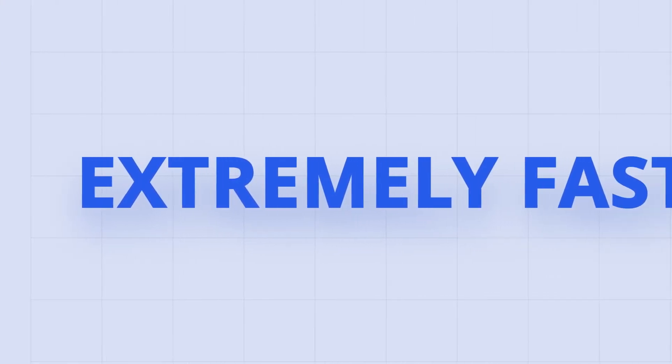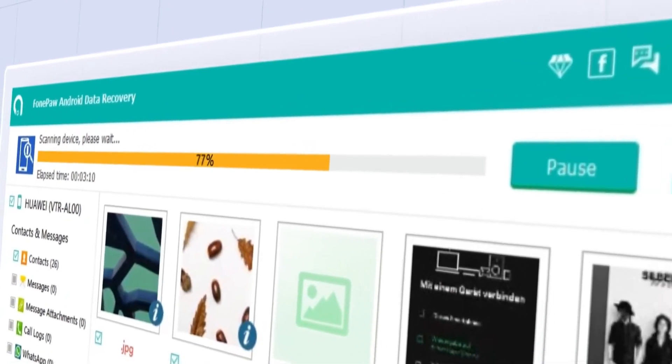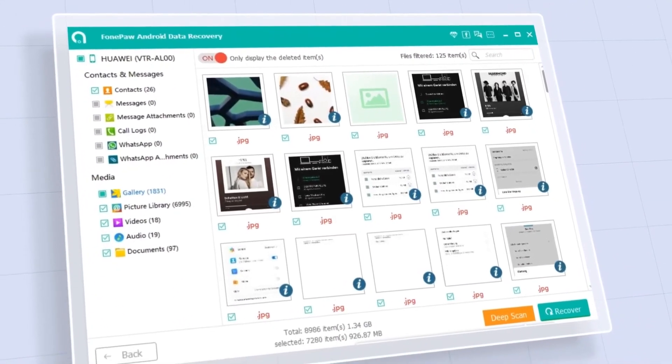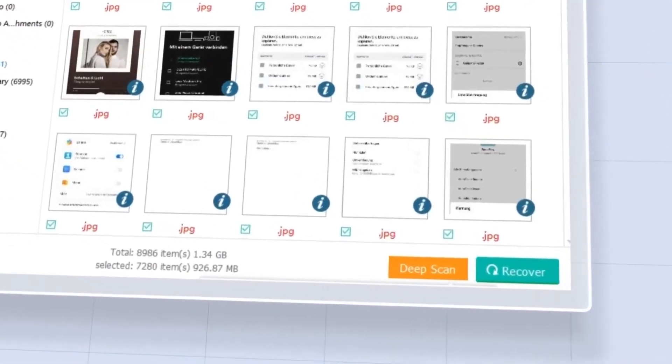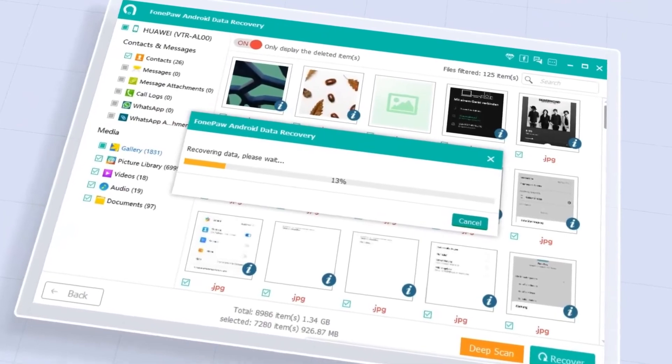High-speed scanning ensures that the retrieving process is quick. It can quickly scan your phone in a few minutes and provide you with a preview of all the recoverable data. With a click of a button, all the deleted data will be recovered without needing a complicated and lengthy process.